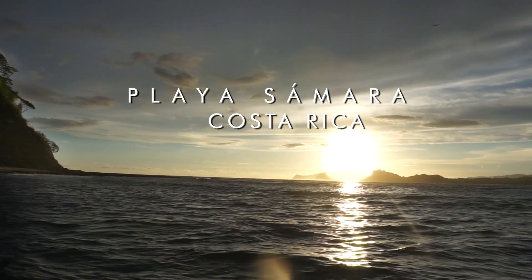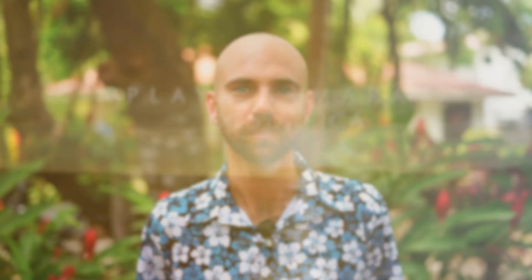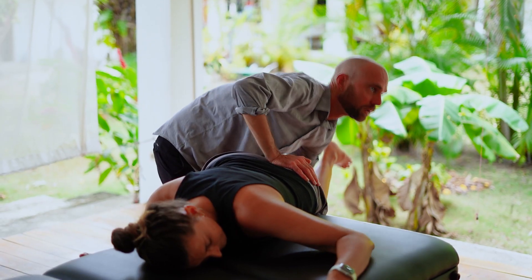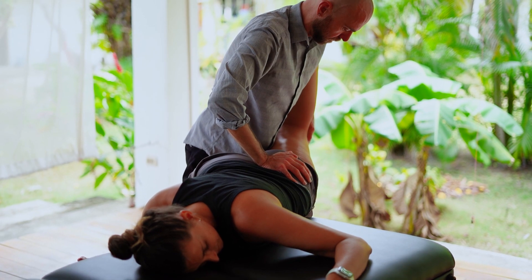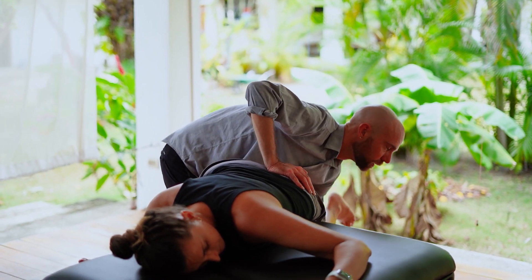I came across active isolated stretching for the first time early in my career. I was teaching at the Hudson Valley School of Massage Therapy and needed to take a continuing education class so I could recertify. I didn't realize that I would be discovering a technique that I would be using in my career for the rest of my life going forward.